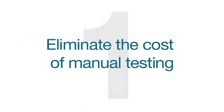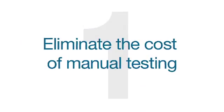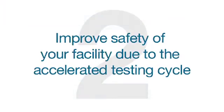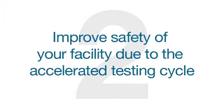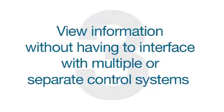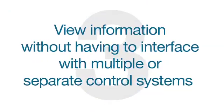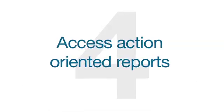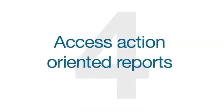In summary, a properly integrated partial stroke valve test implemented as part of your overall proof testing strategy will enable you to eliminate the cost of manual testing, improve safety of your facility due to the accelerated testing cycle, view information in context without having to interface with multiple or separate control systems, and access action-oriented reports making it easier to catch problems with time to plan and act.